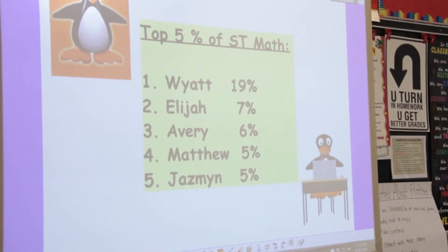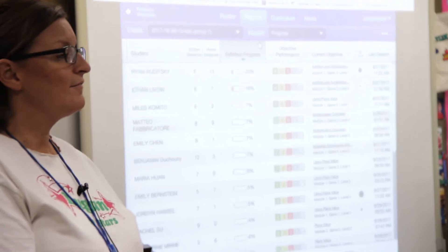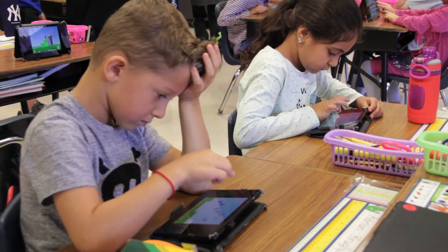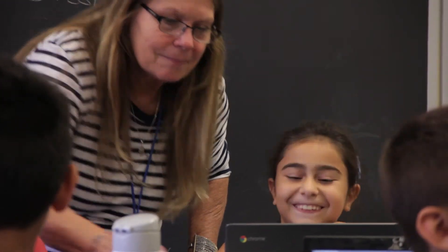The reports are valuable because not only does it show us usage for the children, it shows us how far they've progressed in the standards of the curriculum. It also helps us to immediately indicate for students: did they struggle? Are they stuck at a particular level? The reports pretty much pick up any deficit or problem that a child might have.